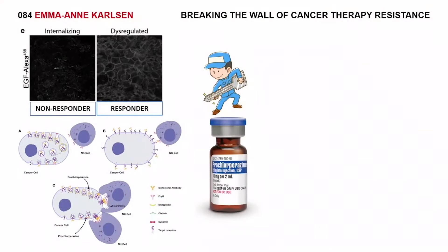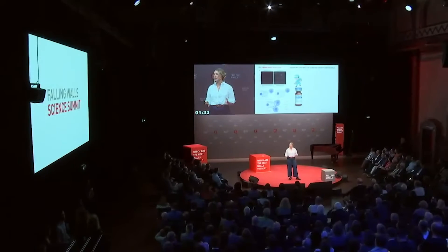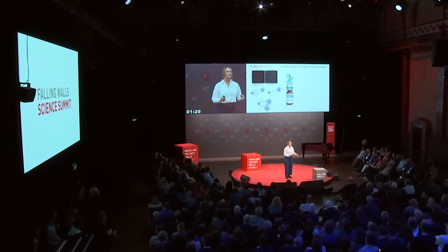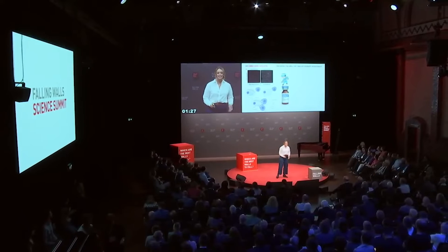Prochloropirazine, or PCZ, is a medication that I already prescribe in the hospital for nausea and vomiting. What we've demonstrated is that at high doses, PCZ can temporarily inhibit dynamin, and therefore clathrin-mediated endocytosis. This serves two purposes: the first is to increase drug binding and loading onto the tumor cell, and the second is that by holding it there for longer, it helps promote clearance of the tumor by the patient's own immune system.